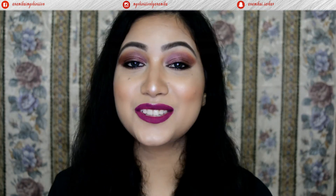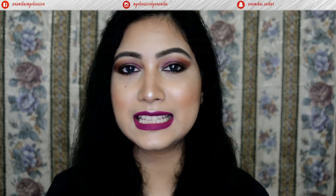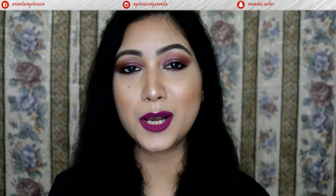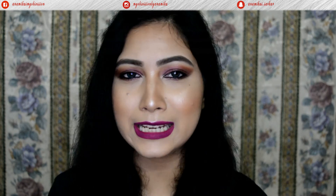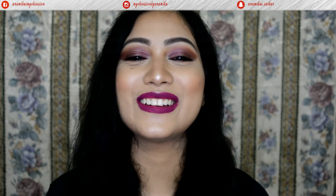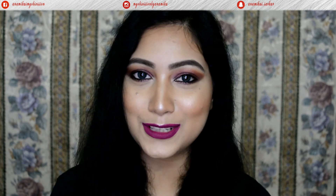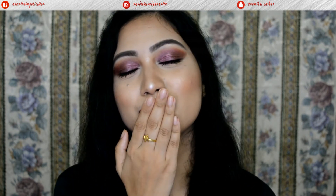So guys, that was the whole makeup look! I hope you enjoyed it — this was a very easy makeup look and you can surely wear it for any events, functions, or a night out. I'm sure every one of you will look gorgeous. That's it for this video, see you in my next one very soon. Love you all and don't forget to subscribe!